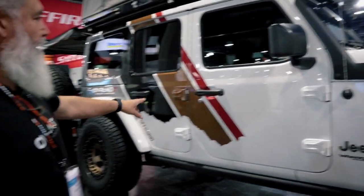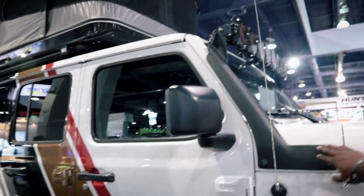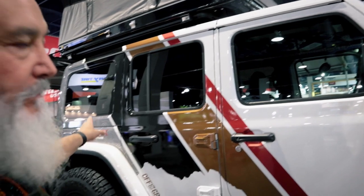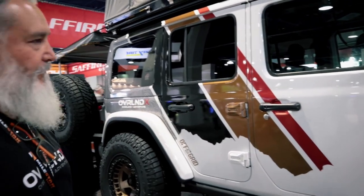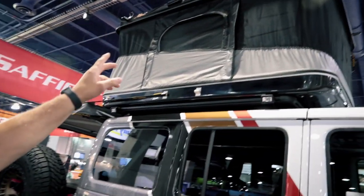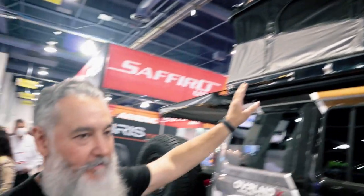The rack is stock — that's how it came from the factory. I added the KC HiLiTES and did a wrap; it was originally white. Up top, I've got the James Baroud Explorer rooftop tent, which is really one of the best I've ever seen.